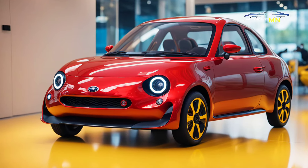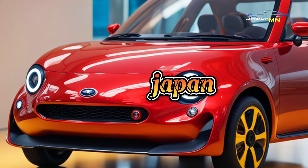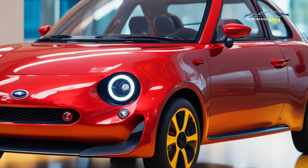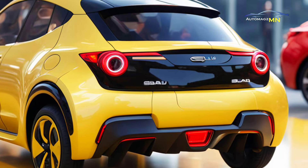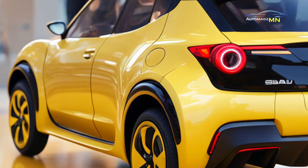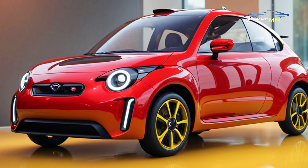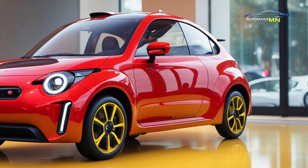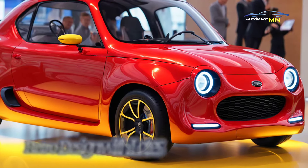The Subaru 360 was launched in 1958 as Subaru's first car, designed to meet the need for affordable cars in post-war Japan. With its compact design, lightweight build, and fuel efficiency, it became known as the Japanese Beetle. As one of the first K cars, the Subaru 360 could accommodate four passengers and was a huge success, helping to make Subaru's name in the global automotive industry.